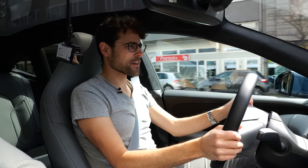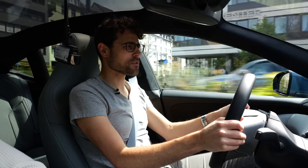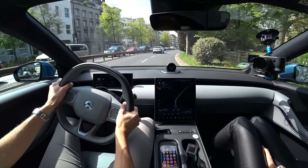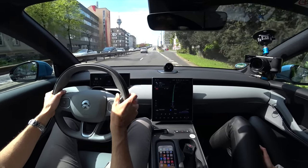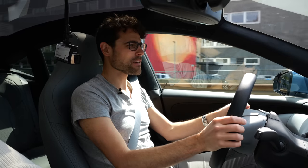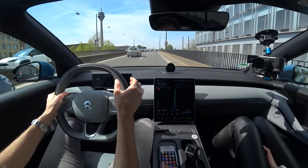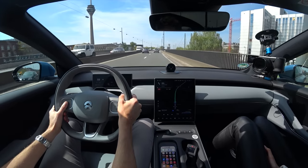Welcome to Thomas' driving lounge with the NIO ET5, this midsize sedan. We start with some city traffic, which will also be a quite frequent use case. It feels like a small vehicle indeed, but not only in a positive sense. Here in the front, I feel like I'm driving a tiny vehicle — I feel like I'm almost sitting on the hood because the seat doesn't go lower. So for tall drivers, not ideal. In the bigger ET7 model, I definitely felt more at home.